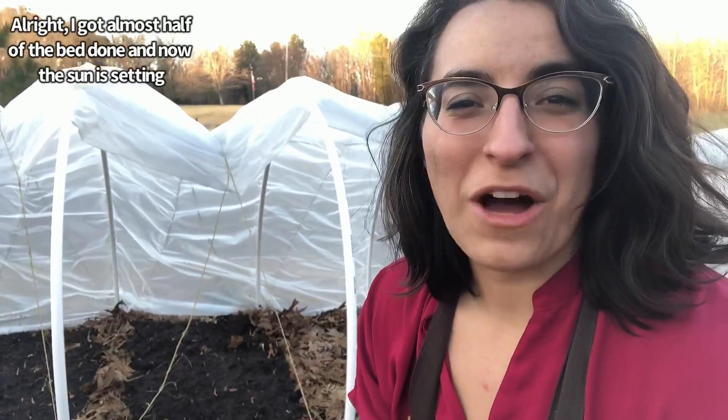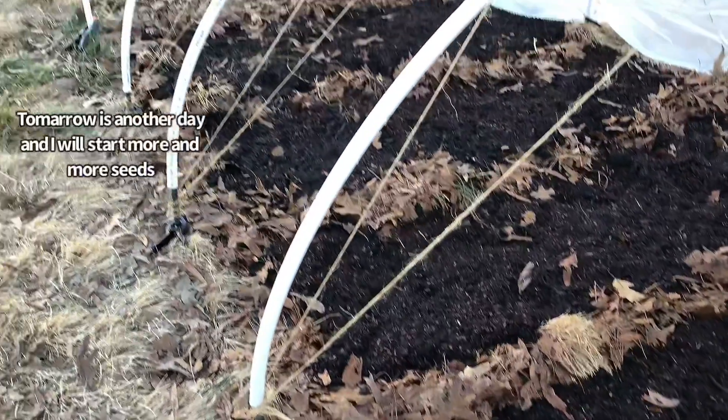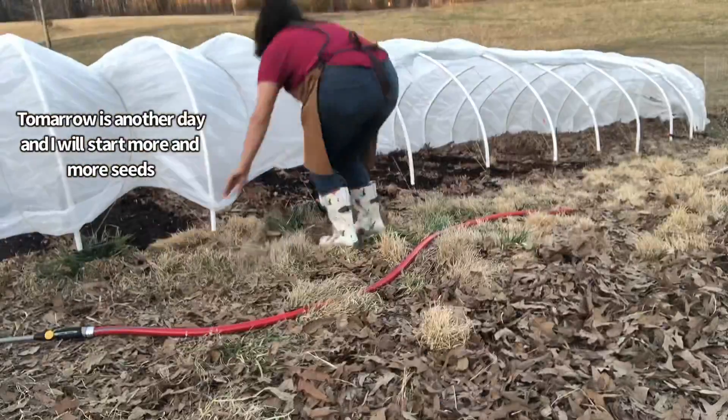I got almost half of the bed done and now the sun is setting. Tomorrow's another day and I will start more and more seeds.